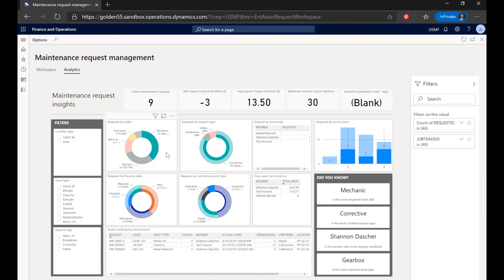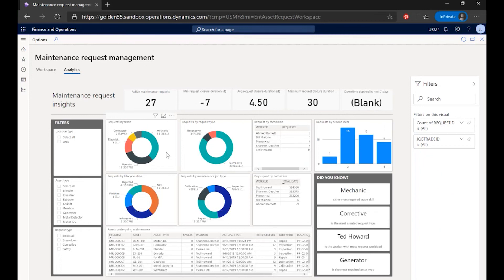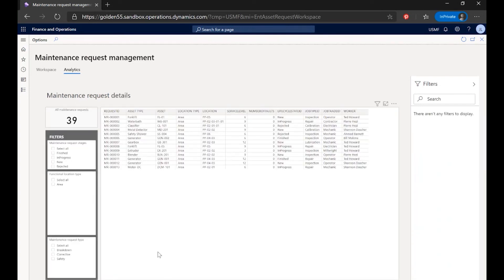As I drill down upon one visual, I have an integrated view across other dimensions as well. I can also filter the active maintenance requests and insights based on type of assets as well as request type, giving me a good understanding of maintenance-related activities and asset utilization capabilities across the organization. I also have another tab that will show me maintenance request details and allow me to drill into those appropriately.